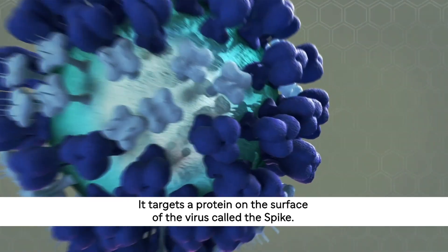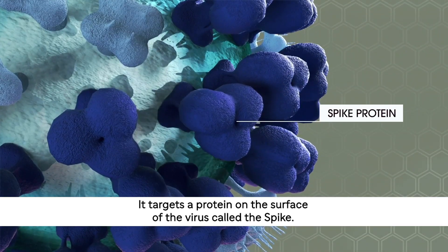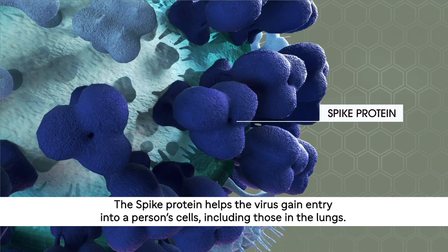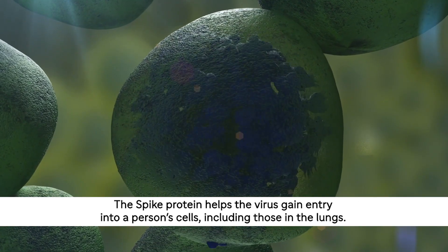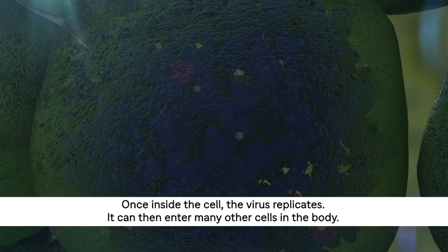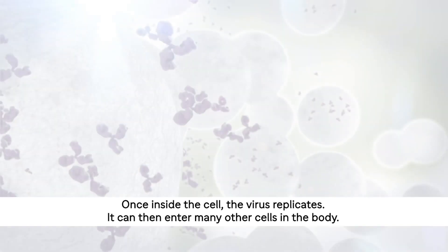It targets a protein on the surface of the virus called the spike. The spike protein helps the virus gain entry into a person's cells, including those in the lungs. Once inside the cell, the virus replicates. It can then enter many other cells in the body.